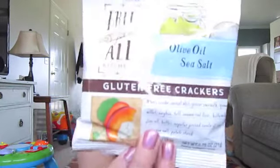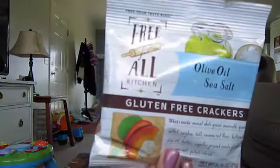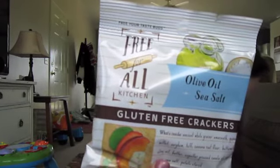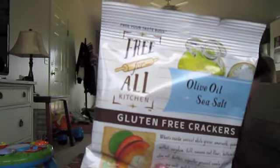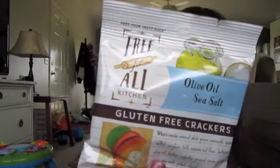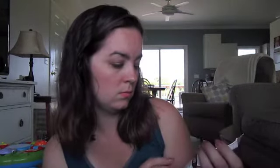Next are Free For All Kitchen Olive Oil and Sea Salt Gluten Free Crackers. 'Gluten free and gourmet — these tasty crackers are made with cassava flour and five ancient greens.' These are non-GMO.